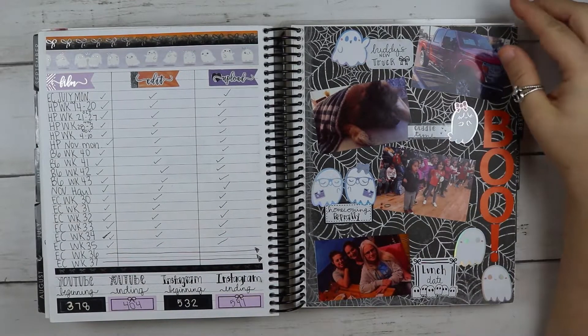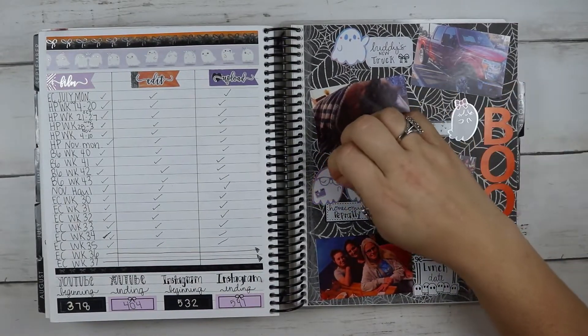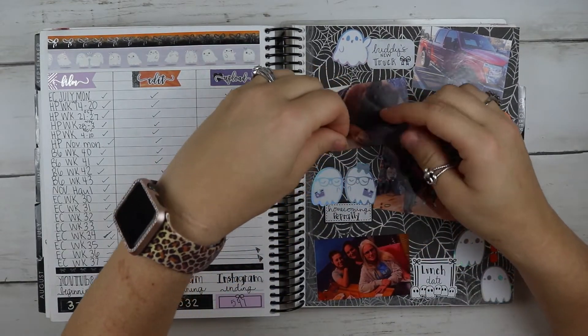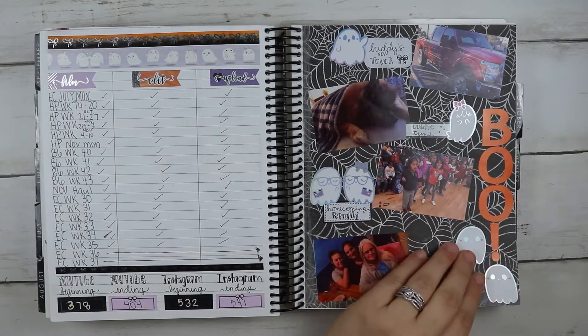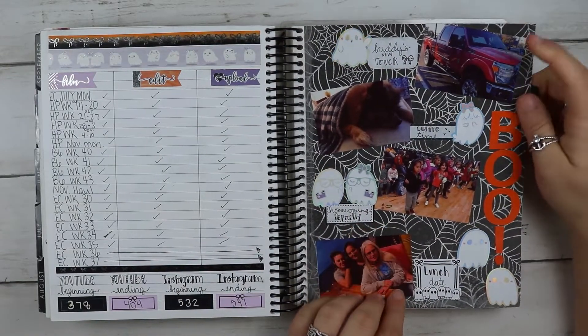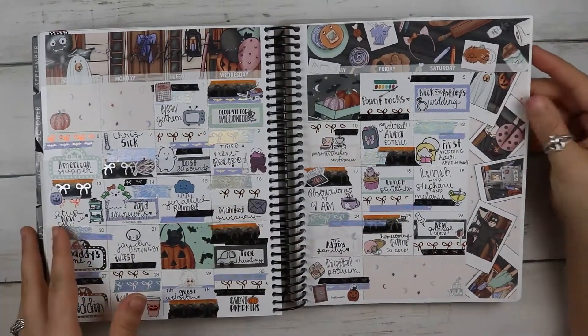I used these little ghosts from Simply Gilded — we got them at the Define and Flourish event. That cute little chubby one right there. My brother got a new truck this month — I forgot about that. Here is the monthly from Squirrel Prints Co.